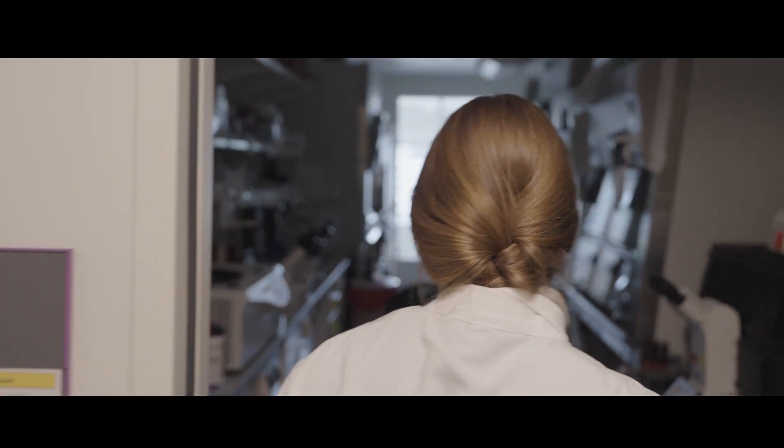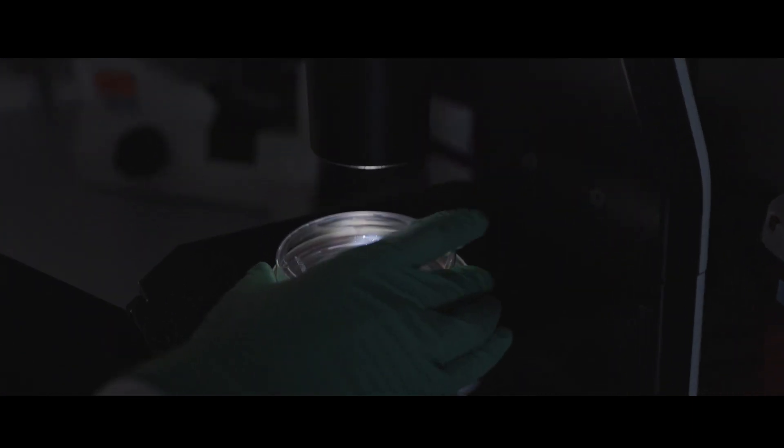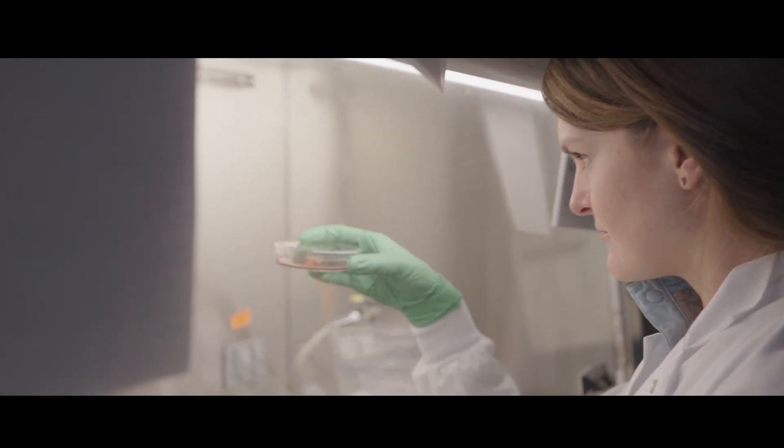Being able to study these mutations and these diseases in a dish in a very controlled manner allows people to understand what is happening in those cells compared to the healthy cells, and is a really powerful tool for the research community.